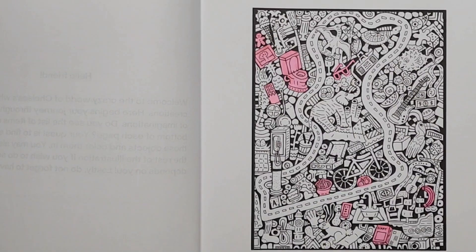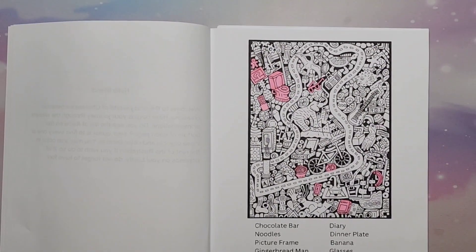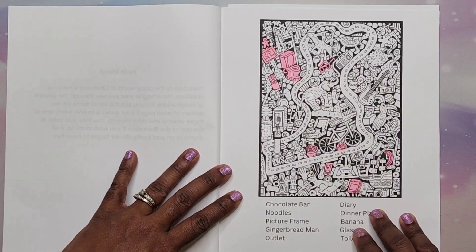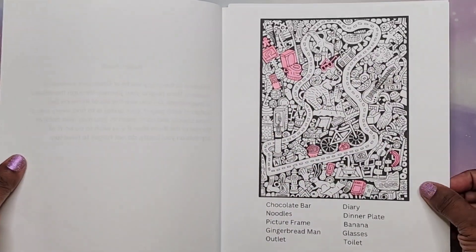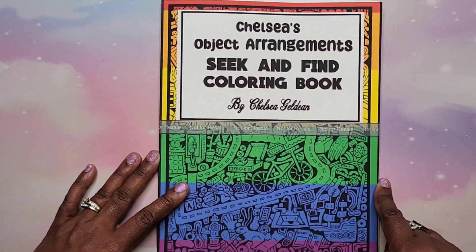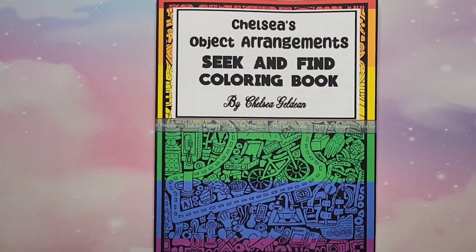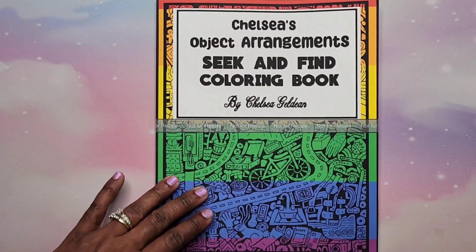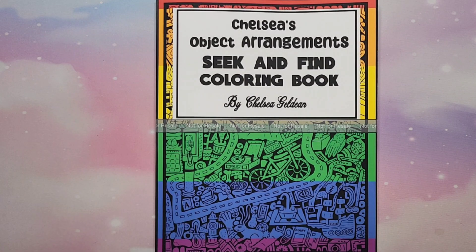As you can see, it's pretty quick and fun if you just want to focus on finding the items — and you also have the option to color the whole thing too. That is Chelsea's Object Arrangement Seek and Find Coloring Book. I'll have this book linked in the description below, as well as her other one, Color Quest Wonderland, if you're interested. If you liked the video, go ahead and give it a thumbs up, and if you're new to the channel please consider subscribing. Until next time, take care!